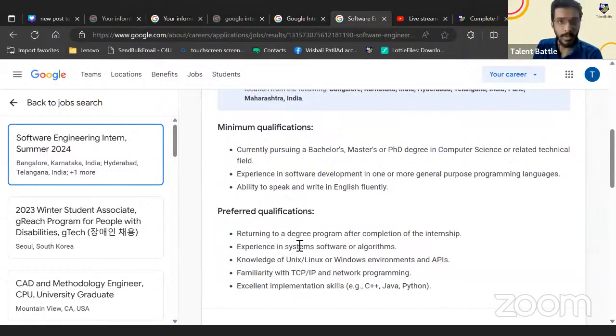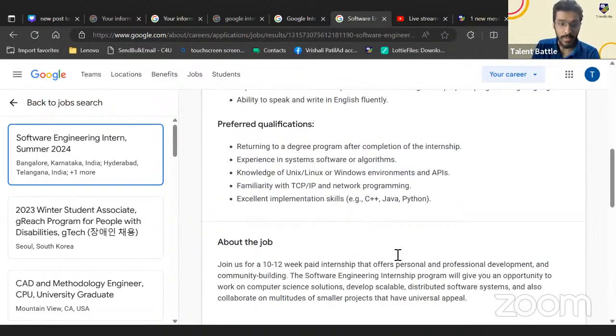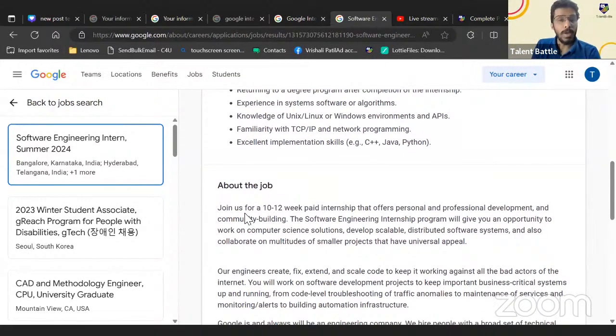You should have knowledge and experience in system software or algorithms — so being good with DSA is important. You should also have knowledge of Linux or Windows environments and APIs, familiarity with TCP/IP and networking, and excellent implementation skills in at least one programming language: C++, Java, or Python.